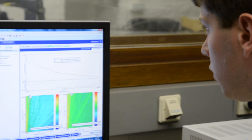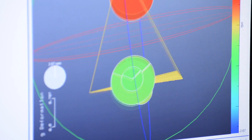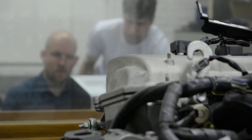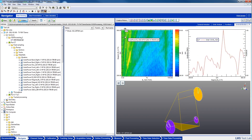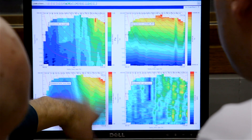Acquired signals can not only be processed and analyzed, but also animated within LMS TestLab. Second, thanks to the LMS TestLab combustion analysis, it has now become possible to assess engine performance parameters in parallel with NVH.